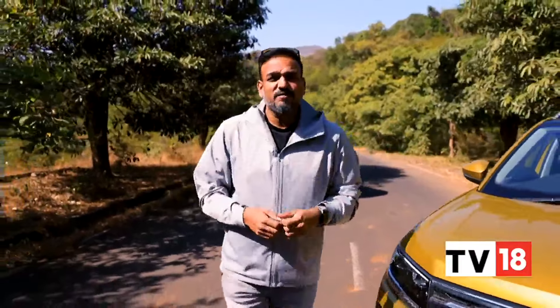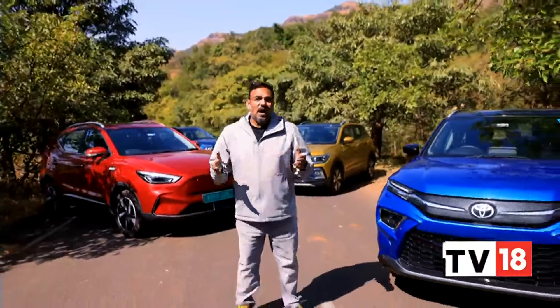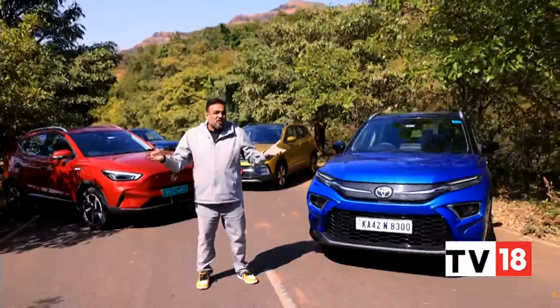Hatchbacks still rule the roost. Sub-4-meter SUV pretenders continue to offer great value, but it's the midsize crossovers that are attracting the most attention. These vehicles offer tremendous space for a family of five, they have a lot of features — so much so that they can give luxury cars a run for their money — and they offer a good mix of performance and efficiency. All of this makes them a rather compelling buy; it could arguably be the only car you might ever need.